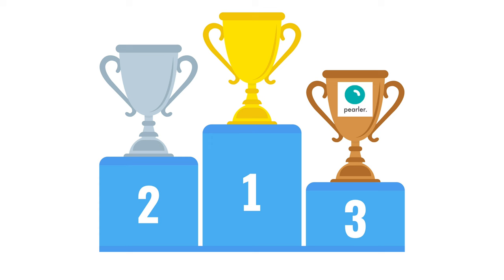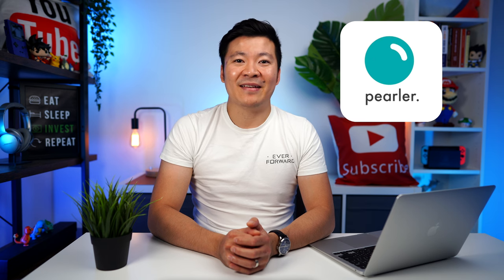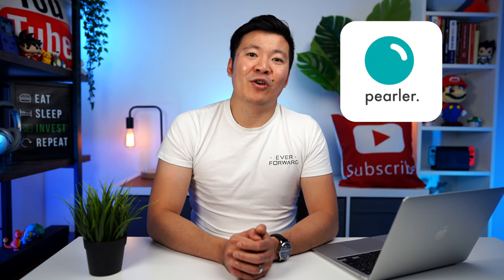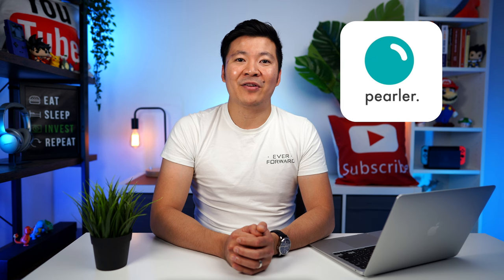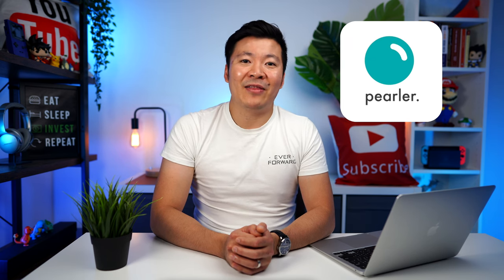Alright, so here are my top 3 brokers. In 3rd place, I will give it to Pearler. Cheap $6.50 flat fee? Tick. No inactivity fees? Tick. CHESS-sponsored? Tick. Overall, Pearler has the 3rd lowest fees on the list with CHESS sponsorship, so it's no surprise that it comes in at number 3. I also love their social media team on Instagram, who encourages retail investors like you and I to continue investing. In a way, I feel like Pearler are the people's broker. And for 2nd place, this was extremely hard because I think number 1 and 2 can easily be swapped — both are fully deserving to be top 1 on the list — but I decided not to be a cop-out and picked a winner.